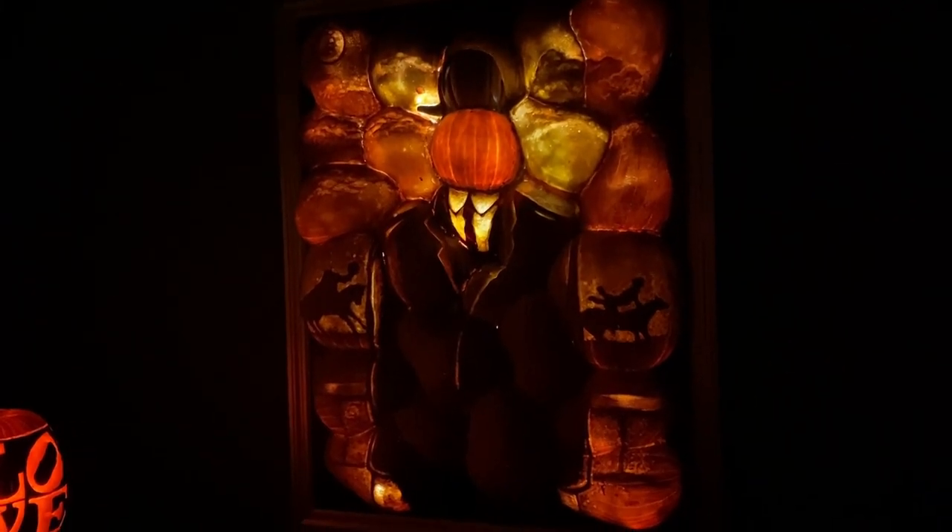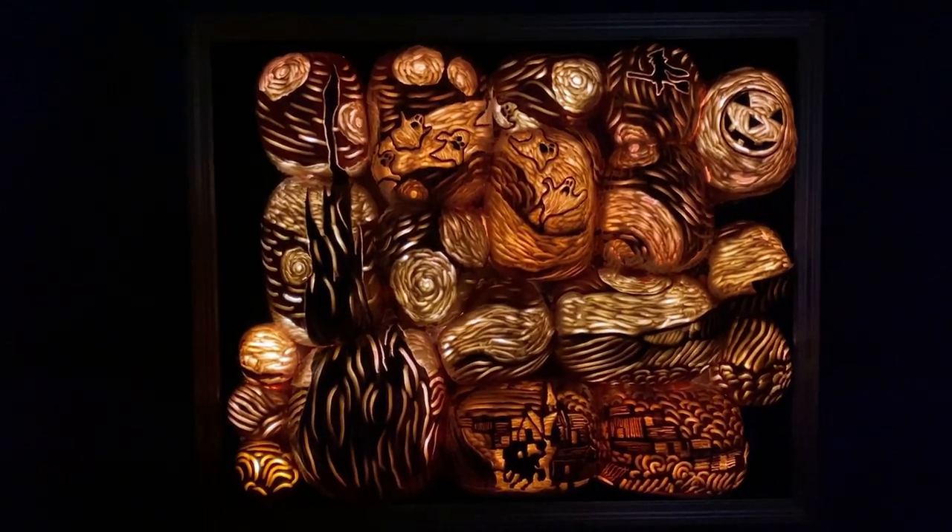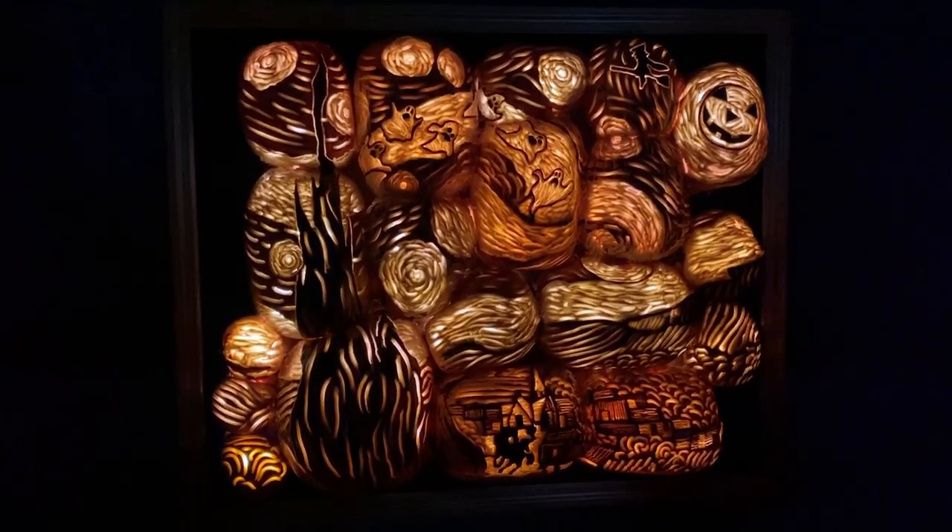These pieces of art are incredible. What's very cool about each of them is they've done recreations of original pieces of art, but they've added a slight Halloween touch and a Sleepy Hollow touch to each of them.